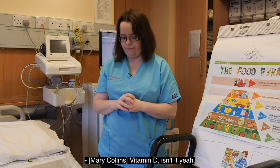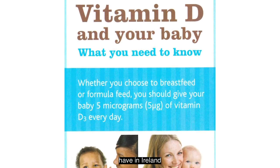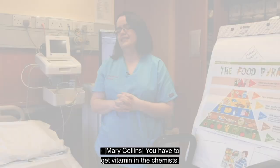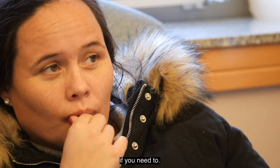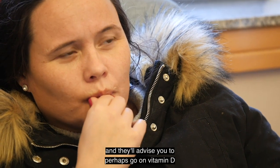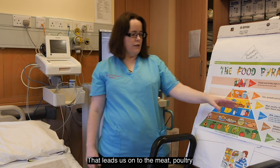Vitamin D works with calcium. We get vitamin D from the sun, but we don't have much sun in Ireland. So you may need to take a vitamin D supplement — you can go on a vitamin D tablet if needed. Talk to your public health nurse or the doctor in the hospital and they'll advise you on whether to take vitamin D.